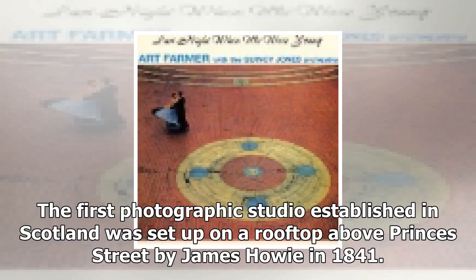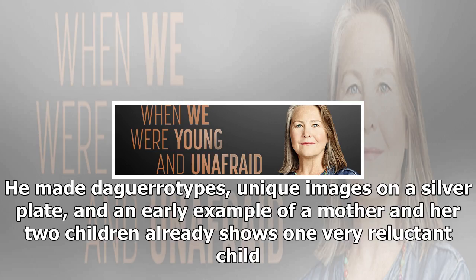The first photographic studio established in Scotland was set up on a rooftop above Prince's Street by James Howey in 1841. He made daguerreotypes — unique images on a silver plate — and an early example of a mother and her two children already shows one very reluctant child.